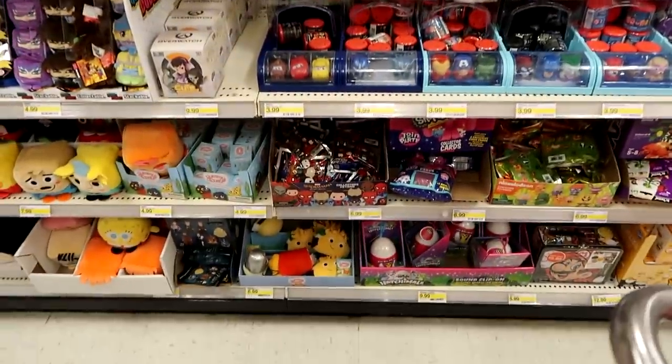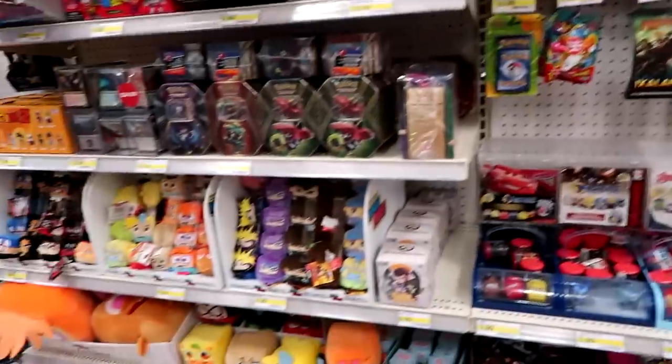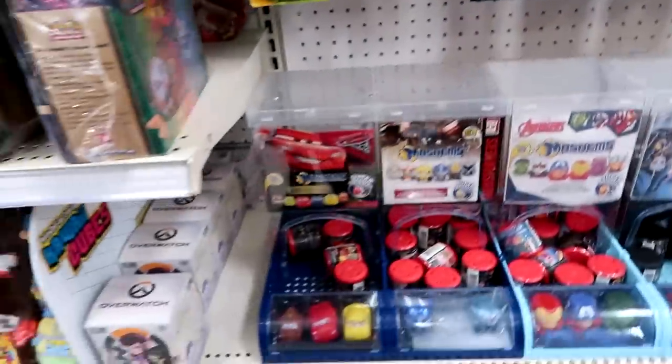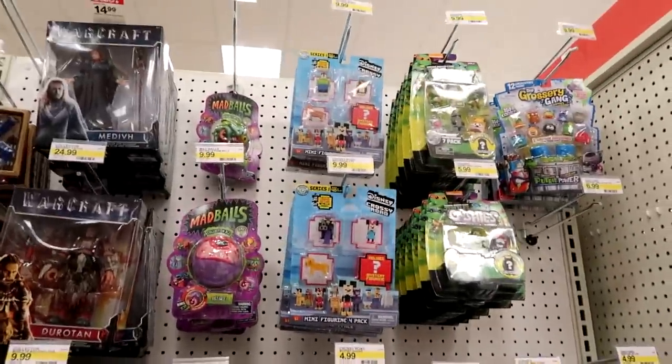Here's the blind bag section in the back. I think everything's the same. Actually they have Slither posters — they're like blind bags I think, so that's new. Here's the Grocery Gang, Crossy Road, Little Green Man — all the fun stuff.